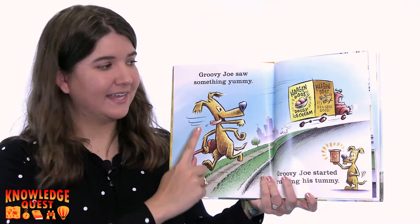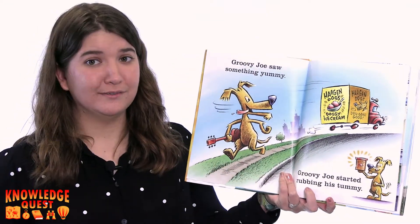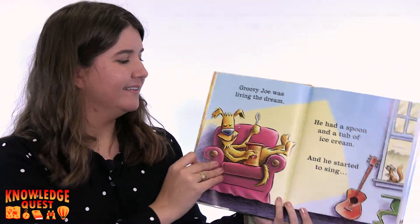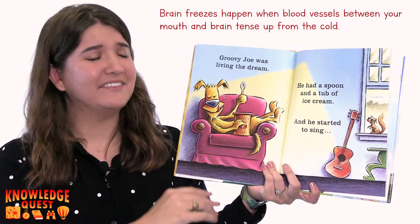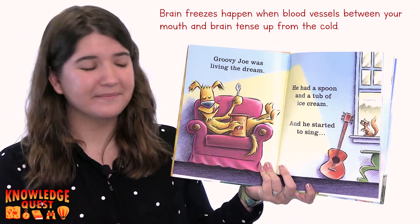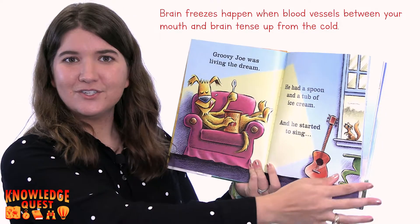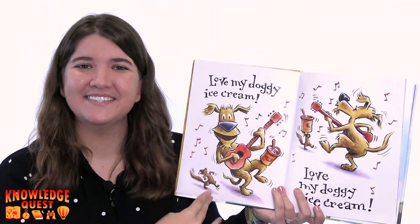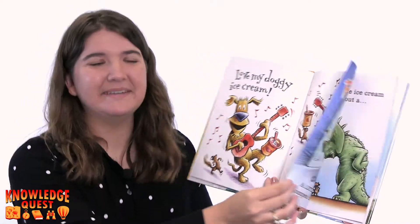Groovy Joe saw something yummy. Groovy Joe started rubbing his tummy. Groovy Joe, he was living the dream. He had a spoon and a tub of ice cream, and he started to sing. Love my doggy ice cream. Love my doggy ice cream.